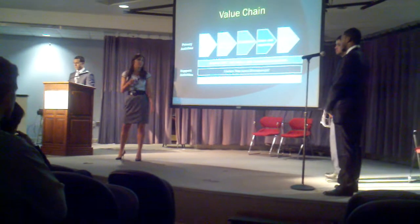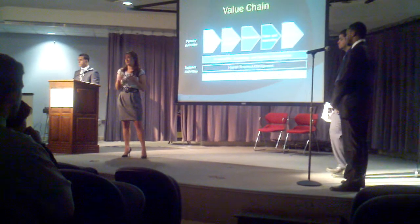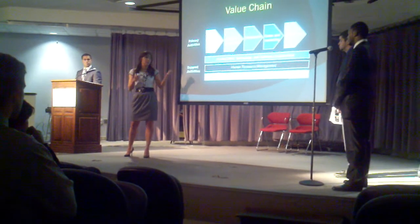Lastly, customer service as well. Dell has their online, over the phone, in person — anywhere you want. They have their perfect customer service.